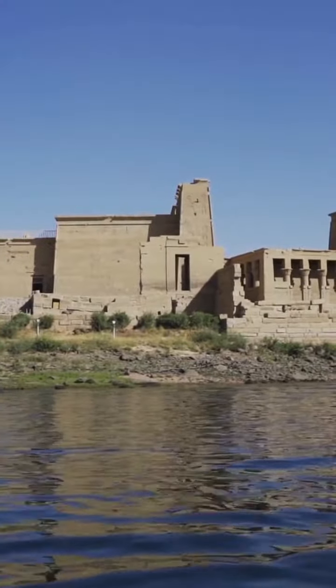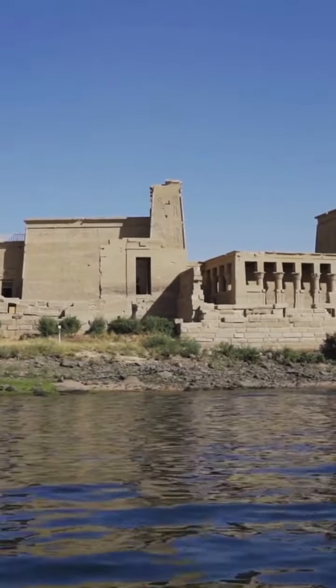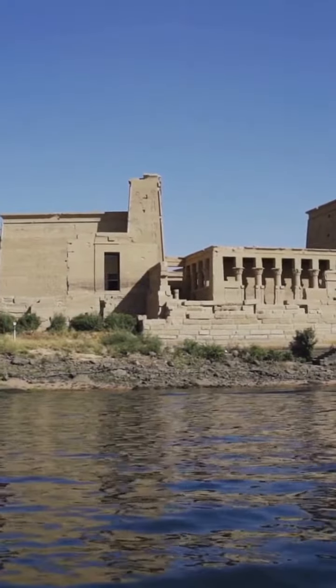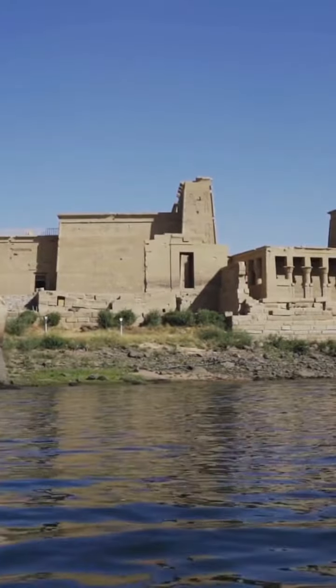As you wander through the sacred halls, immerse yourself in the serenity and behold the enchanting views of the Nile River. Let our knowledgeable Egyptologists unravel the mysteries and share the historical significance of this sacred site.